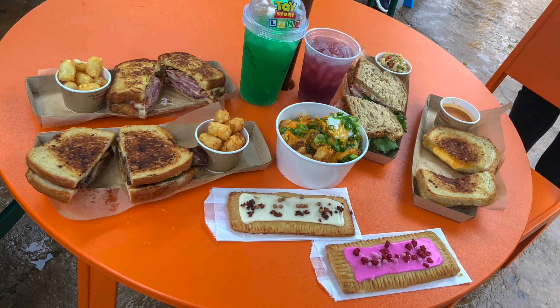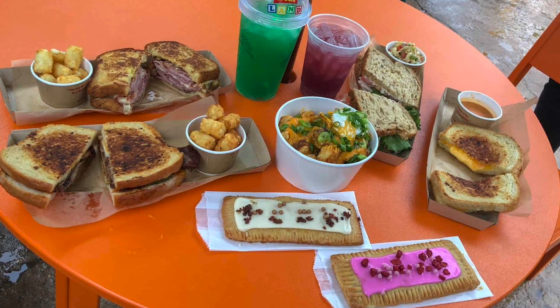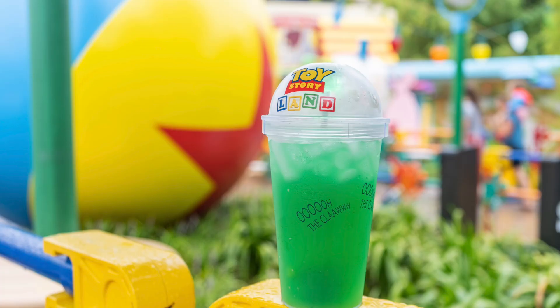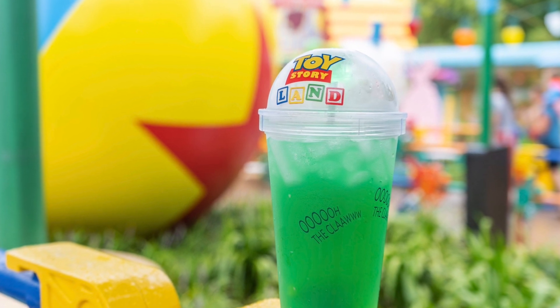My number three is actually Woody's Lunchbox for the same reasons. I love the food — I think the food is all great there. They have that drink — I forget the name of it, but it's like the Powerade and Mountain Dew drink. I like that. The lunchbox tarts are awesome. When we went for breakfast, everything was really good.